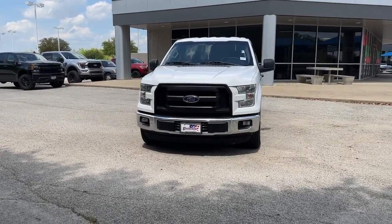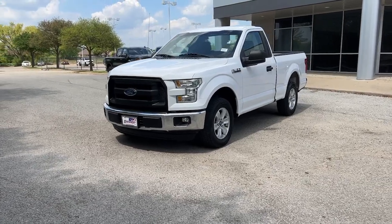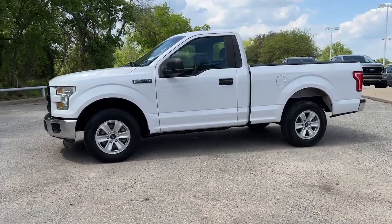Go home happy with the 2016 Ford F-150. With less than 120,000 miles on the odometer, this vehicle provides excellent value. Take a closer look at this full-size F-150.